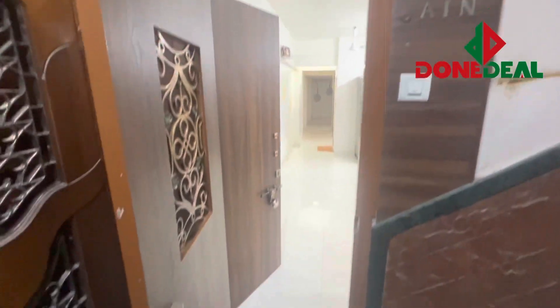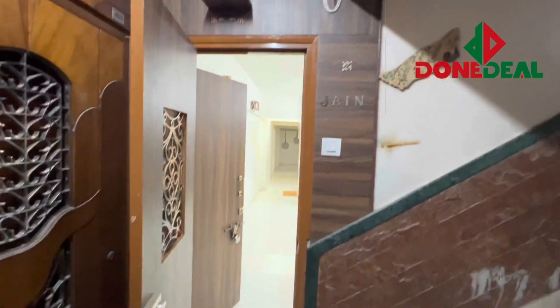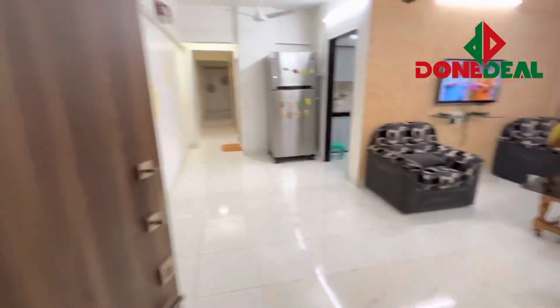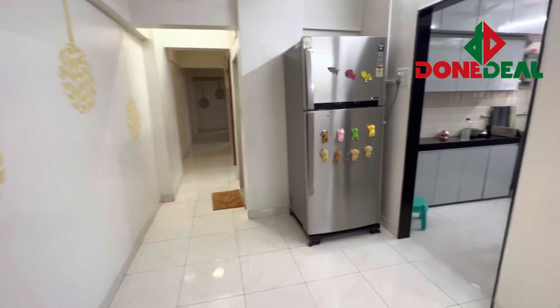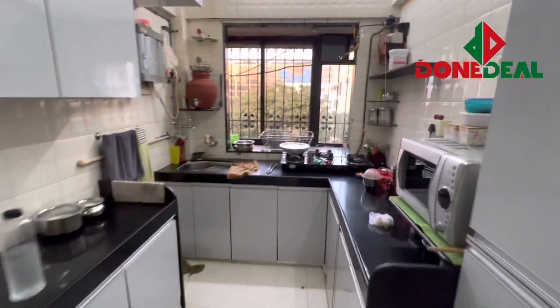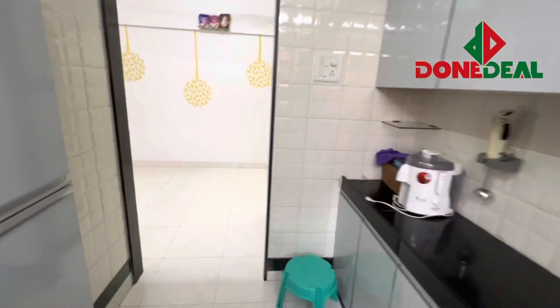Today I am going to show you a 3BHK flat which is very cheap and affordable. This 3BHK flat is in Prabhat Colony, which is one of the best locations of Santa Cruz. It is coming at a very affordable rate compared to the market. This is a PDR Valley building in which you have car parking and lift available.